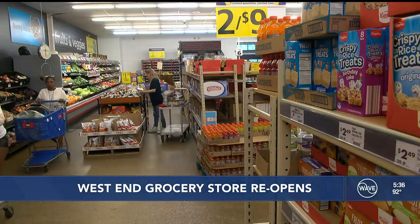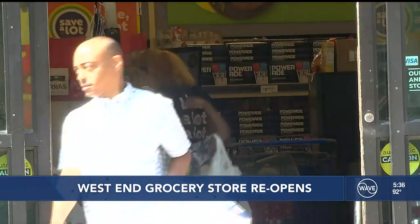Save-A-Lot says to celebrate the reopening, shoppers can now get two months worth of coupons for the rest of the summer. In Louisville, Sean Bowdy, Wave News.